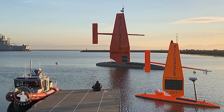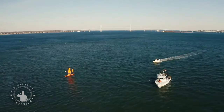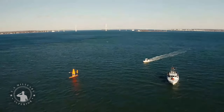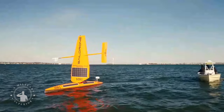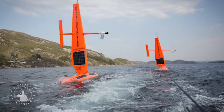The U.S. Navy has kicked off an operational test of wind and solar power aboard the Saildrone Explorer unmanned surface vessel in the Gulf of Aqaba, at the northern end of the Red Sea. It is the first operational test of the Saildrone Explorer and is part of an initiative to integrate new unmanned systems and artificial intelligence into U.S. 5th Fleet operations.